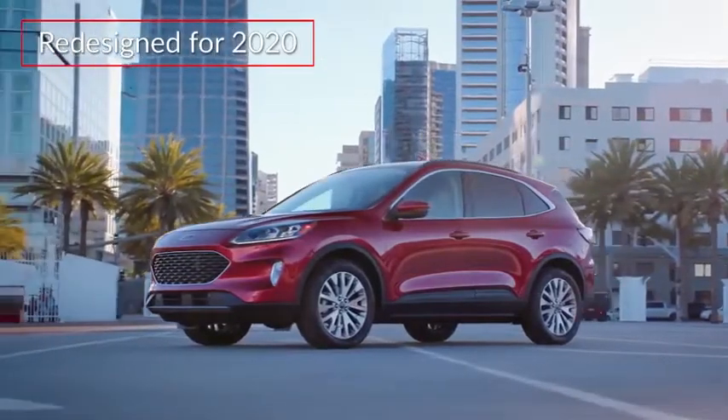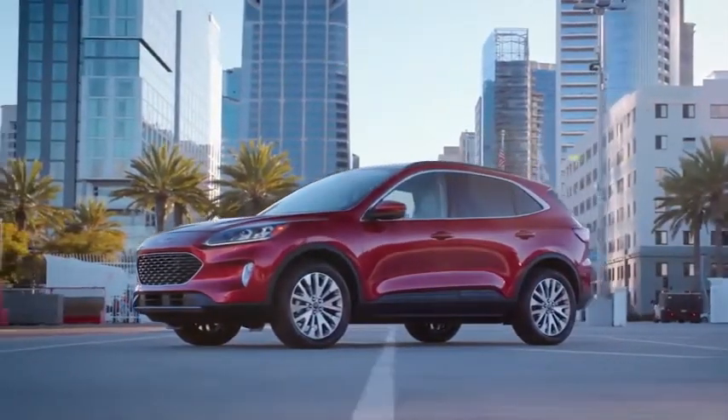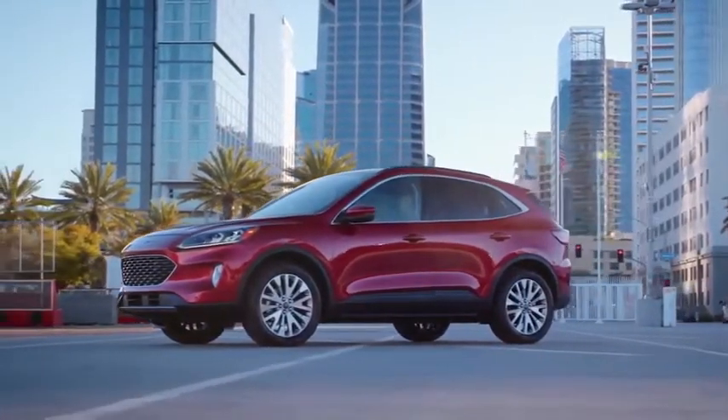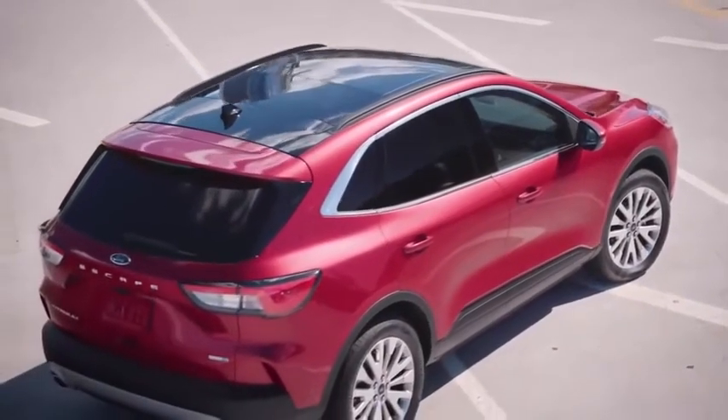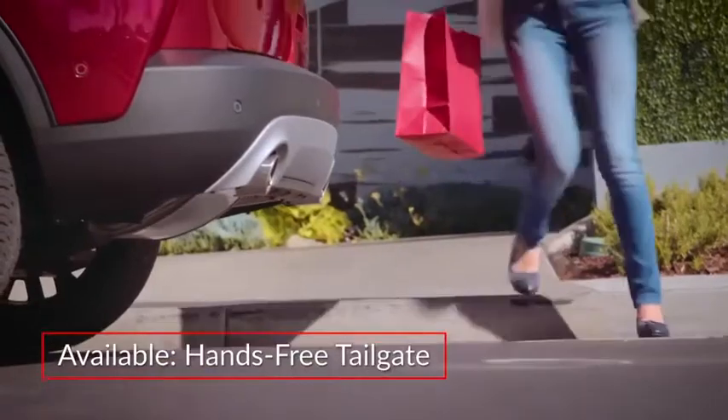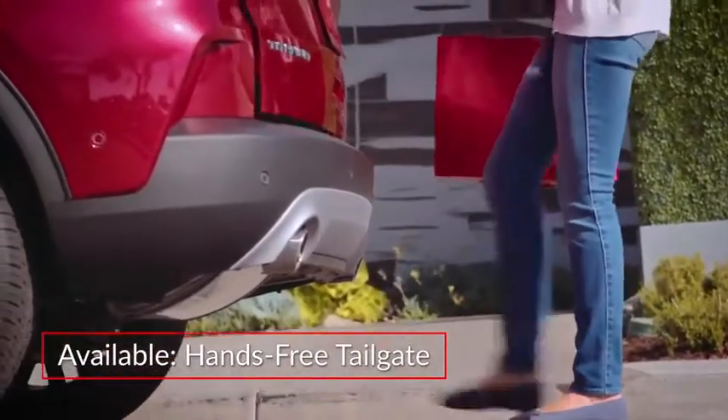Completely redesigned and utilizing a lightweight high-strength steel chassis, the Escape takes on a smoother, more aerodynamic appearance with its sloping roofline and aero-optimized rear spoiler. An available hands-free tailgate operates by swiping a foot under the rear bumper.